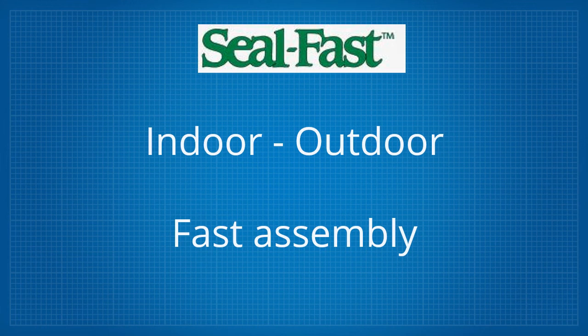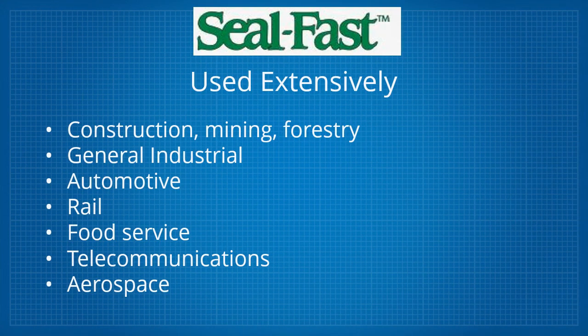These seals are being widely used in construction, mining, and forestry, general industrial arenas, the automotive sector, rail, food service in an FDA-wide format, telecommunications, and aerospace.